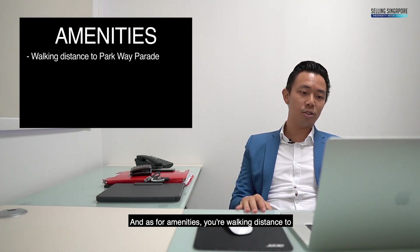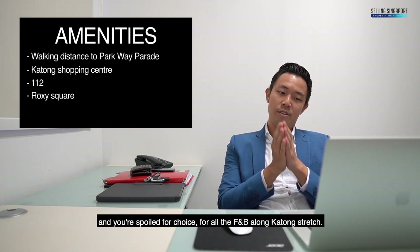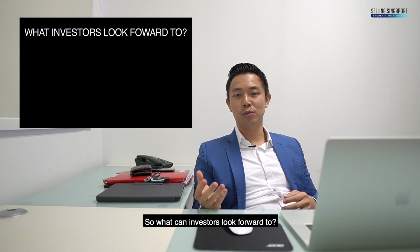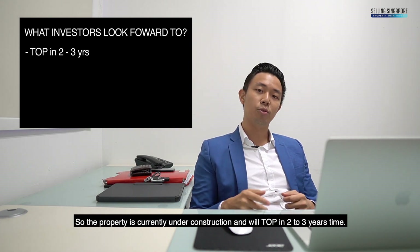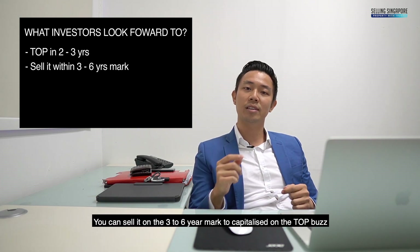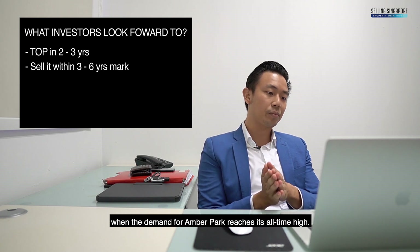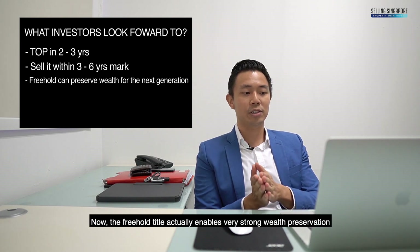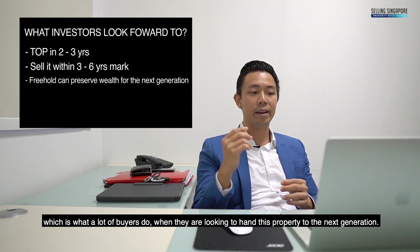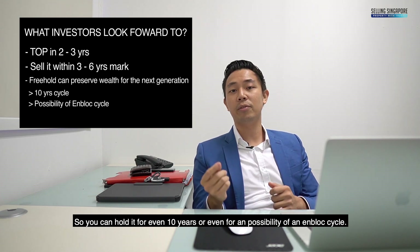For amenities, you're walking distance to Parkway Parade, Katong Shopping Centre, 112, Roxy Square, and you're spoilt for choice for all the F&B along Katong Stretch. The property is currently under construction and will TOP in 2 to 3 years time. You can sell it on the 3 to 6 year mark to capitalise on the TOP burst when demand for Amber Park reaches its all-time high. The freehold title enables very strong wealth preservation, which is what a lot of buyers consider when looking to hand this property to the next generation. You can hold it for even 10 years or even for the possibility of an en-bloc cycle.